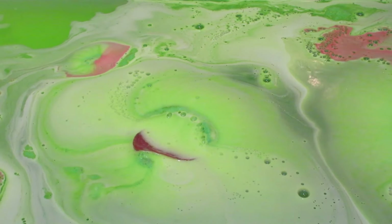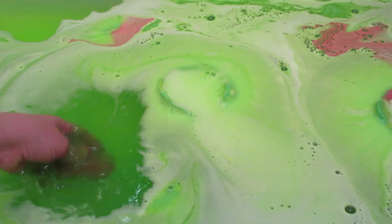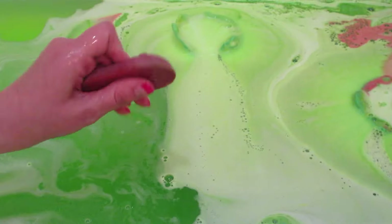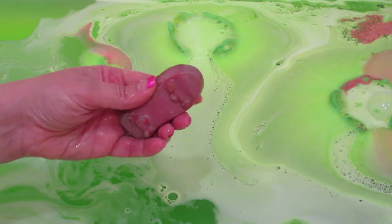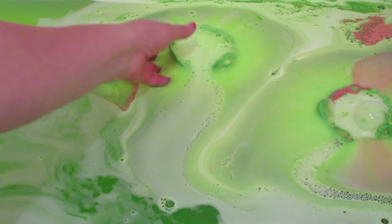I did get the red turtle, which is Raphael — at least that's what I thought. My husband was arguing with me because it came with a skateboard soap, and the orange turtle, Michelangelo, is known as the skateboarder. So I'm not sure if it was supposed to be orange, or if the soaps really are random and don't connect to the turtle they're in.